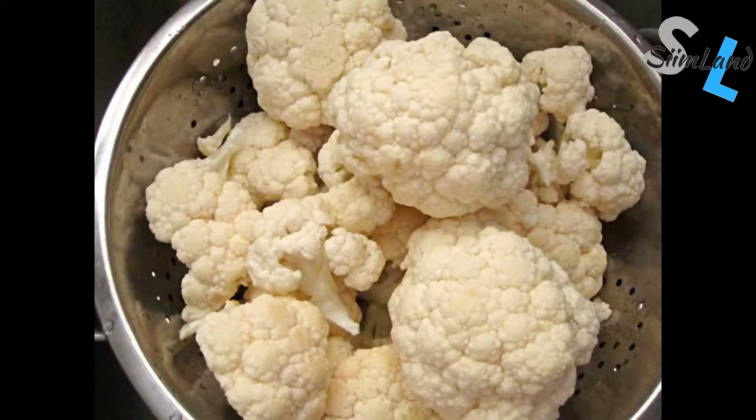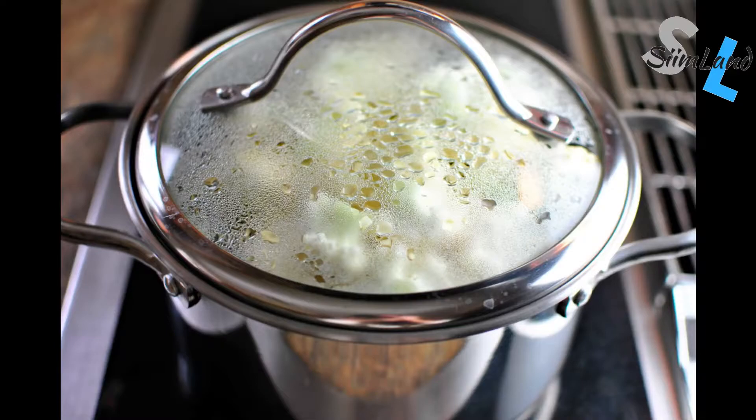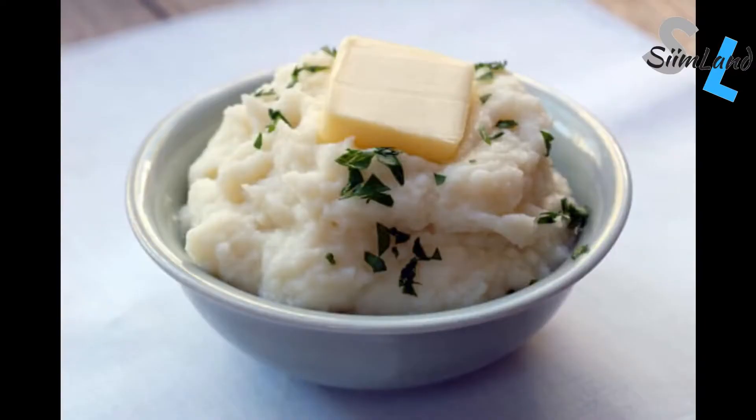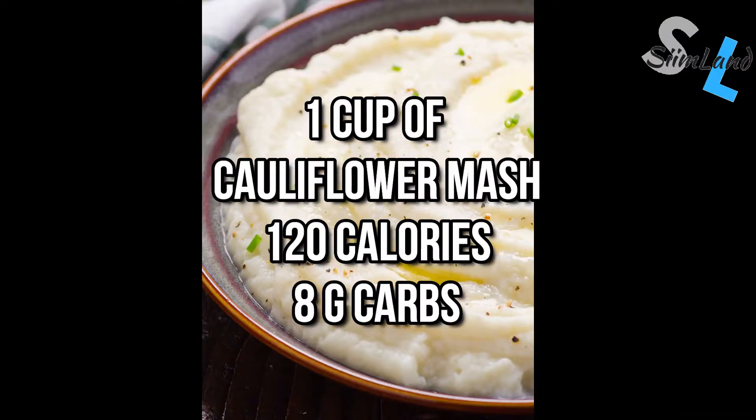For example, swap mashed potatoes for cauliflower mashed potatoes. Take a whole head of cauliflower, cut it into chunks, use a food processor to shred it, lightly steam it until slightly soft and tender, then blend it with a little heavy cream. Add black pepper, salt, maybe some cinnamon, and serve with sour cream and fresh herbs. The texture is exactly like mashed potatoes. One cup of mashed potatoes has 212 calories and 35 carbs versus cauliflower mash which has 120 calories and only 8 carbs.